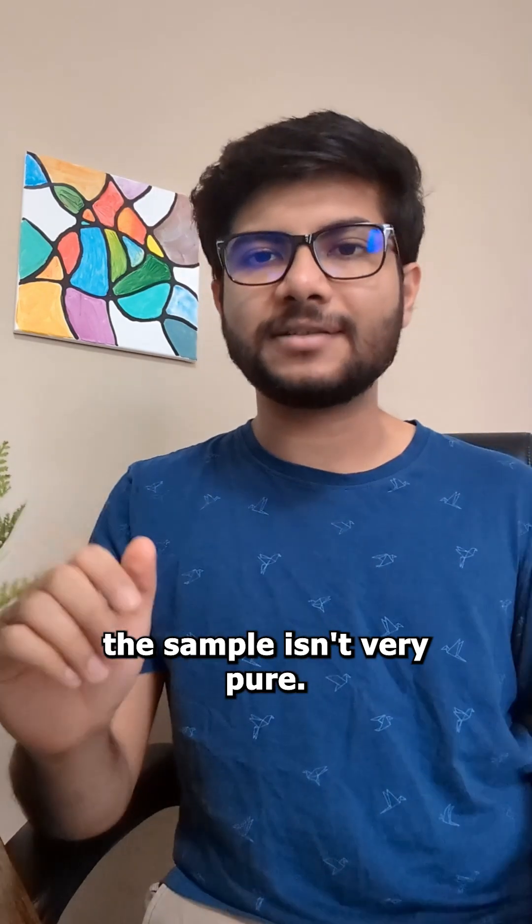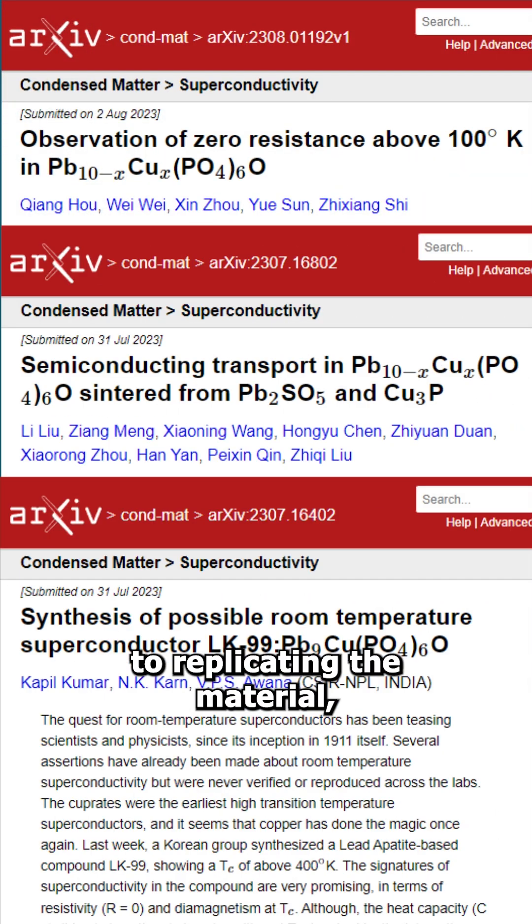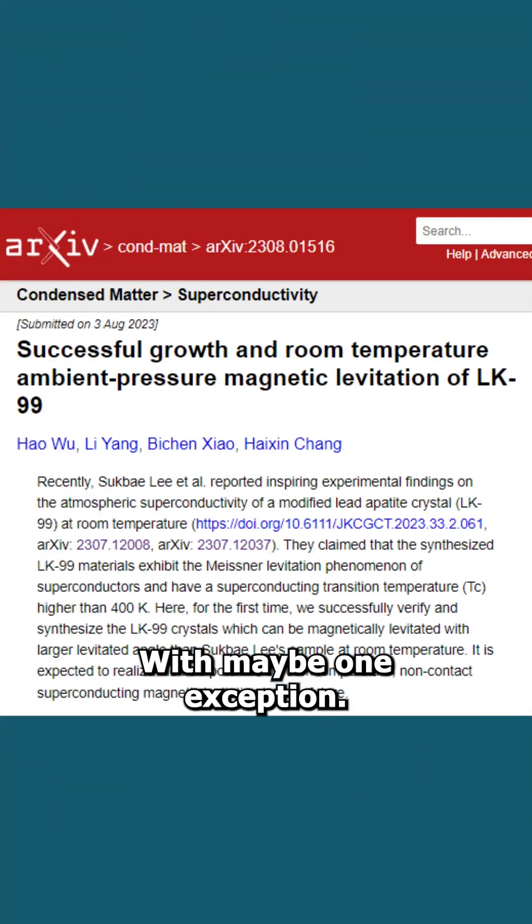It could also mean that the sample isn't very pure. Many scientists across the world have jumped to replicating the material, but so far the vast majority have not seen superconductivity at room temperature — with maybe one exception. Big maybe.